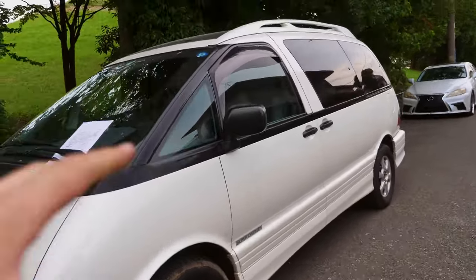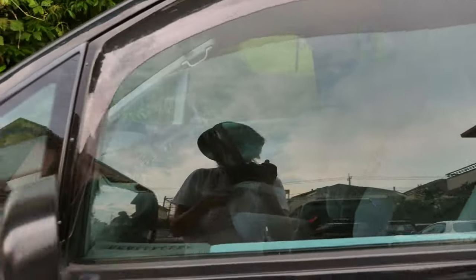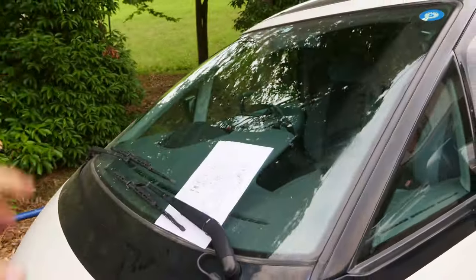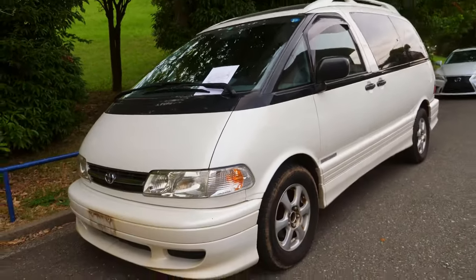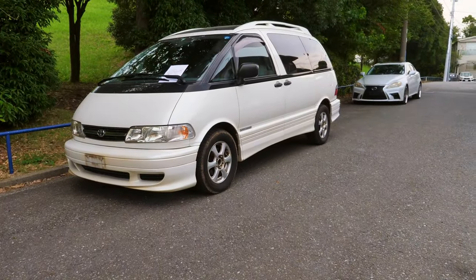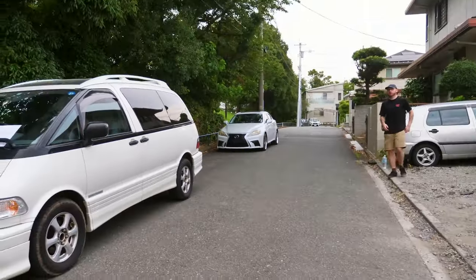I love the visibility inside. You feel so spacious because of the huge windows, big A-pillar triangular windows, huge windshield, and the side panels are completely straight, making it very easy to park. It's not a big footprint — it's big inside, but your actual footprint is about the same size as a Mark II or maybe a Lexus IS. Maybe even smaller than a Lexus IS.